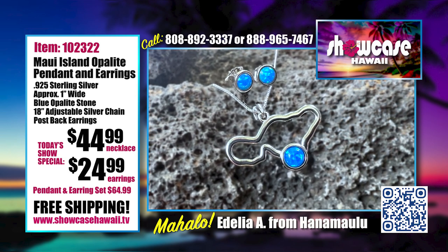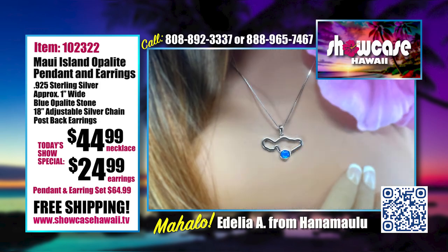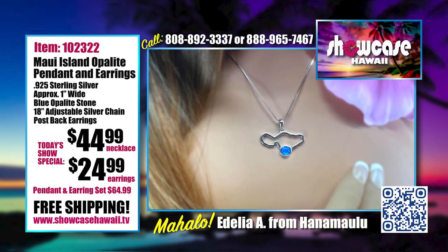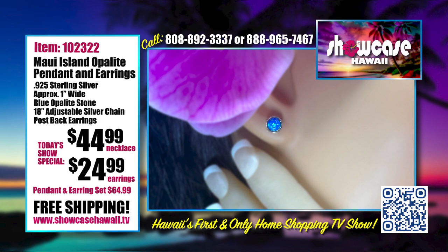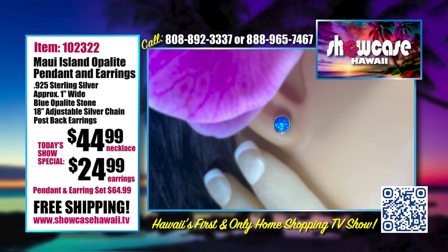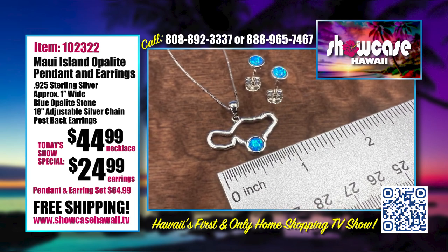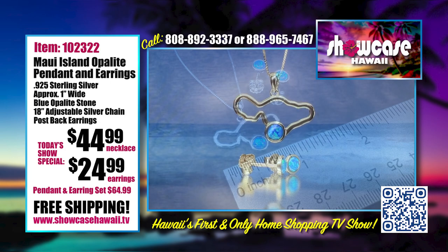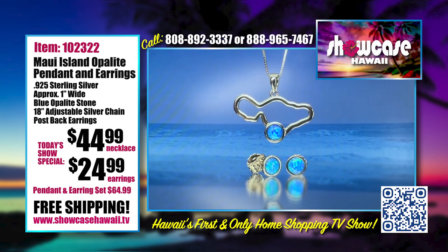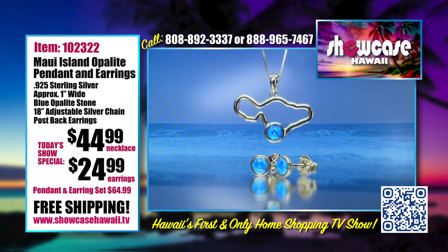Our Maui Island Opalite Pendant and Earrings are really unique and show your love of Maui. We've been getting a lot of requests for Maui-related items, which is understandable — we want to show our love for Maui. It features beautiful blue opalite — very vibrant. The size is really great, about an inch long. You can get the pendant, or just the necklace, or the set. It's balanced perfectly with the opalite and the outline of Maui itself.